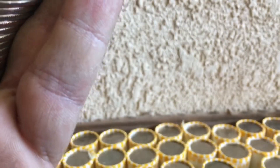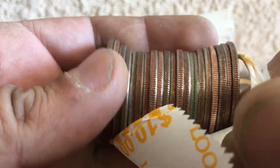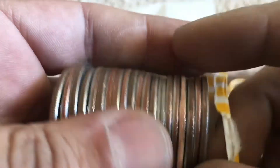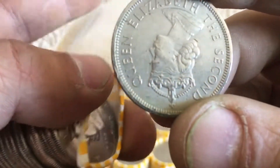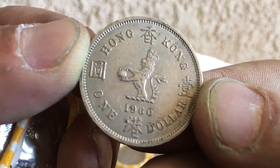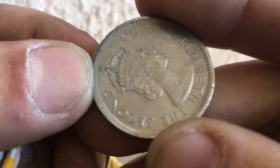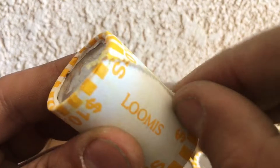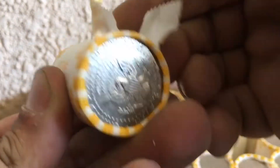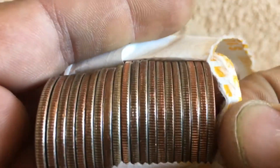We've got a box here guys. This is roll number seven — we've got something here. Hong Kong one dollar, 1960 — Queen Elizabeth! Guys, roll number 11 — there we go, we got silver.